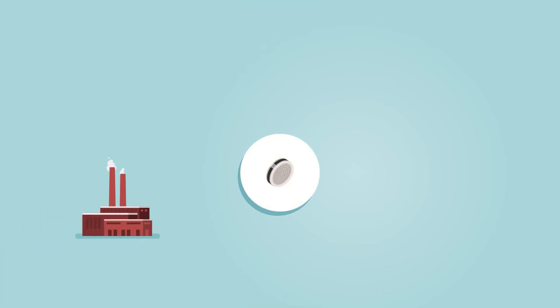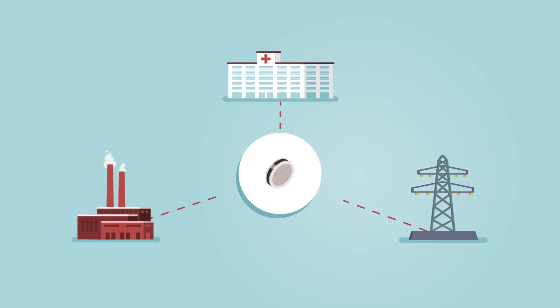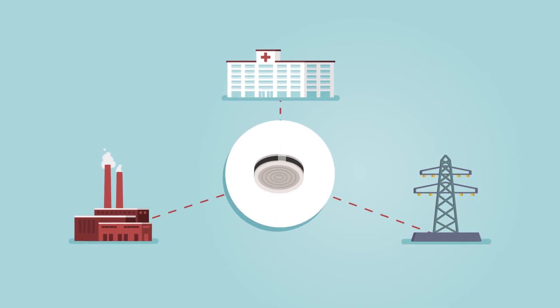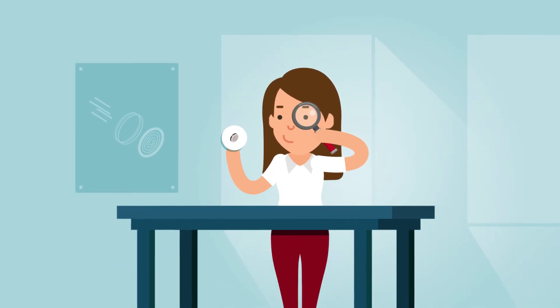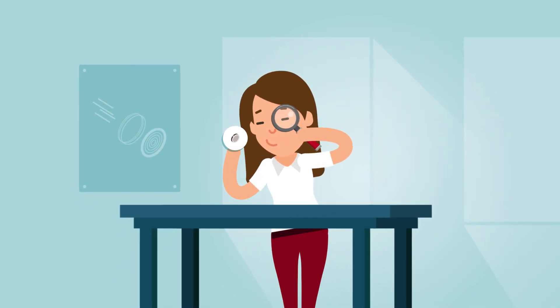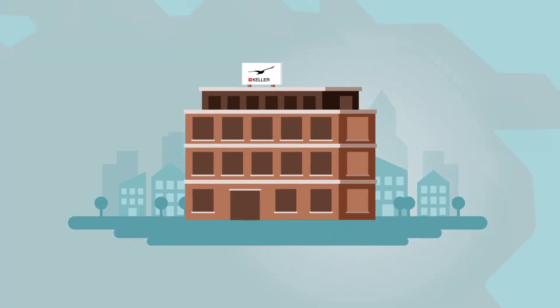Whether it's smart factory, smart health, or smart energy — the Internet of Things starts with a sensor. To ensure our pressure sensors are high quality with a long service life, we develop and produce them exclusively in Switzerland.